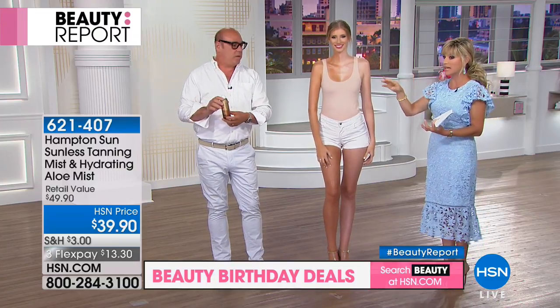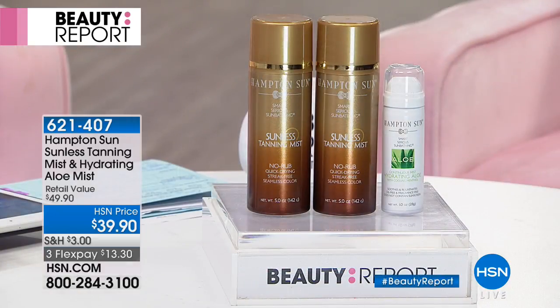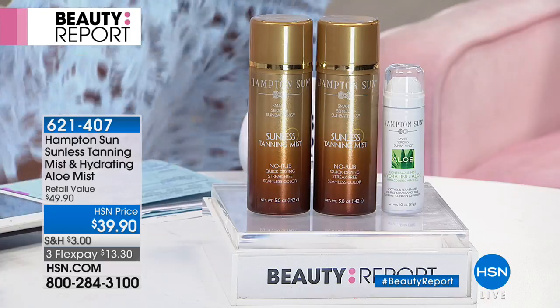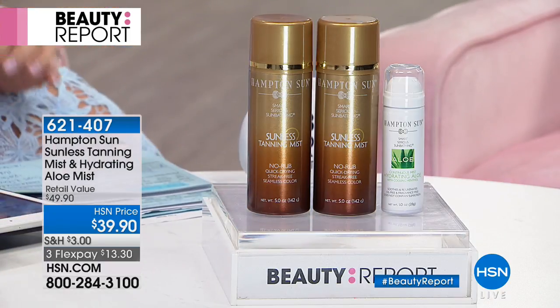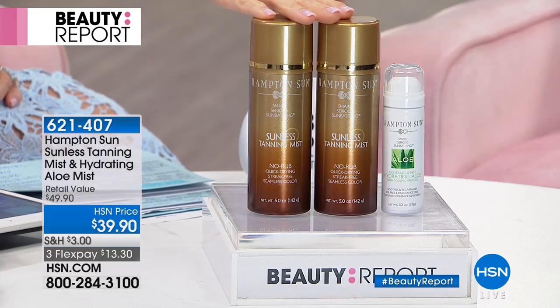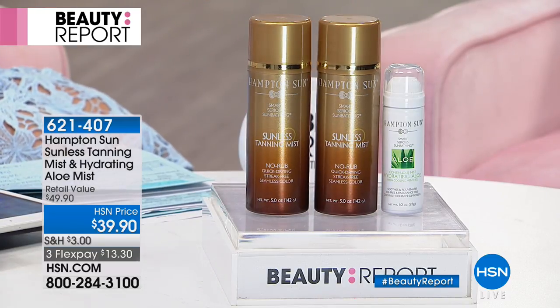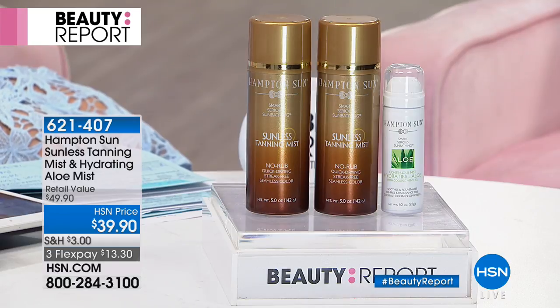I just want to show everything you're getting here — that's why we're very busy. There are 1800 left, that's it. Normally it's about $36 to $40 per can, roughly $75 total, and then you also receive that beautiful aloe continuing mist.